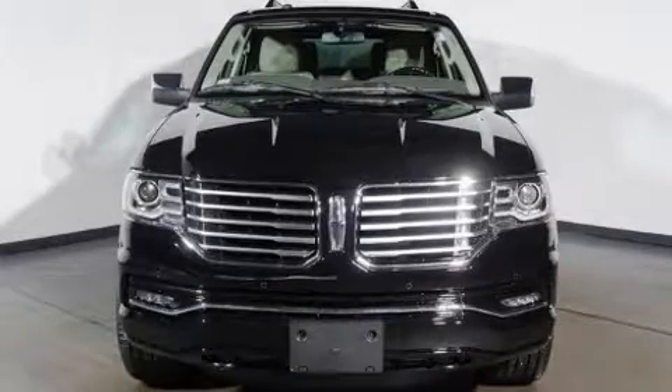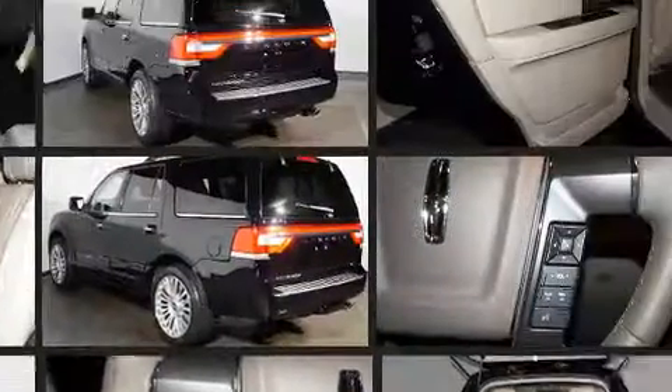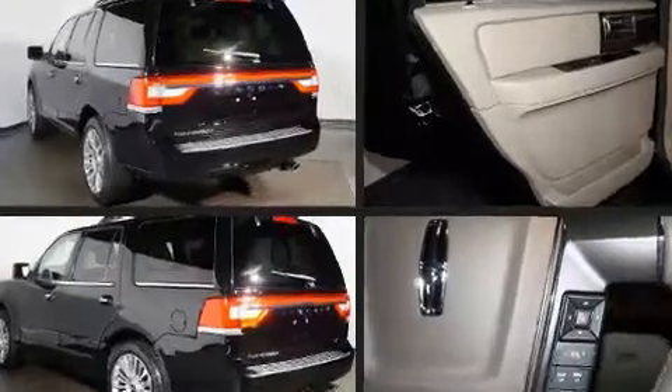Load your family into the 2017 Lincoln Navigator. A 3.5 liter V6 engine pairs with a sophisticated six-speed automatic transmission, and load-leveling rear suspension maintains a comfortable ride. It distinguishes itself from the competition with features such as a power liftgate, a trailer hitch, and cruise control.